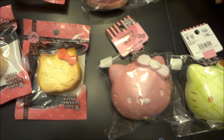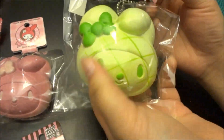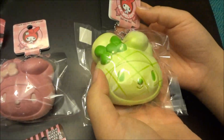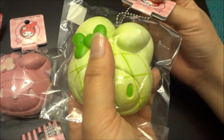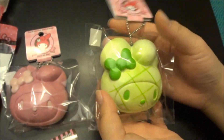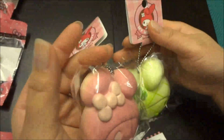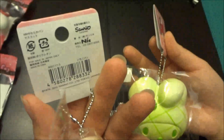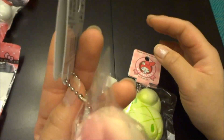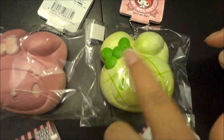The next one we got is the My Melody melon bun. We previously had the brown one in our shop, so now we have the green one and the pink one. It comes with the cute My Melody tag and it's also licensed by Sanrio, produced by Nick, with a silver ball chain. Super cute — this one's my favorite.